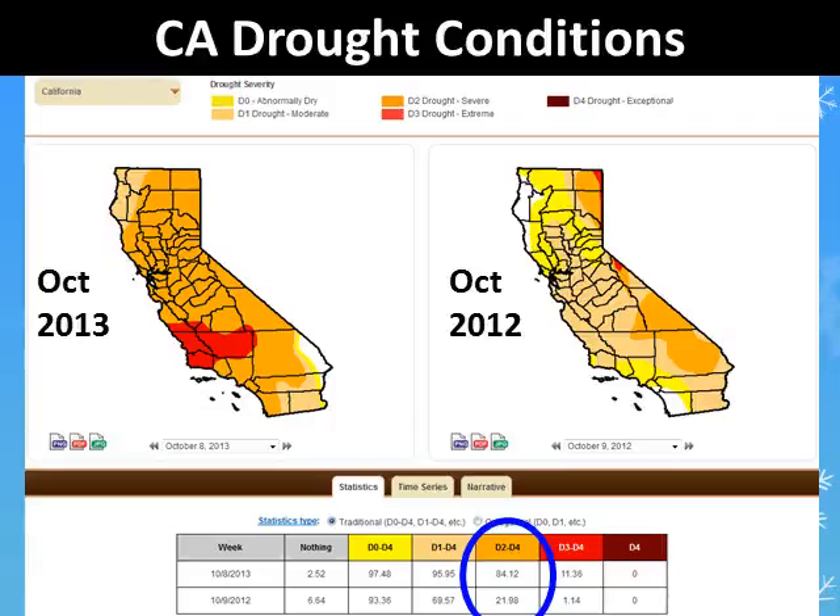The short-term drought conditions have worsened since last year at this time. The main point here is the area of severe to extreme drought had expanded from 22% to 84% of the state in the last 12 months.